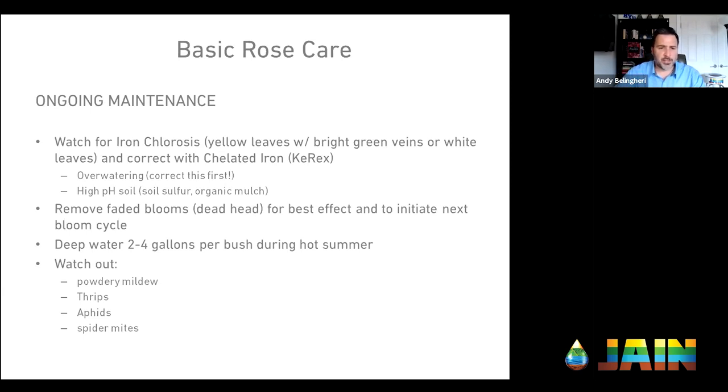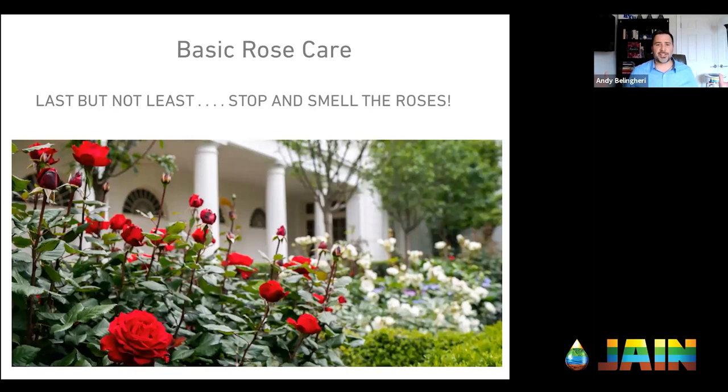As part of maintenance, you're going to remove faded blooms — deadhead them — for best effect. That will initiate the next bloom cycle. Two to four gallons per bush during the hot summer, depending on where you're at. Watch out for disease and insects — powdery mildew, thrips, aphids, spider mites — they love to prey on roses. Watch out for those and treat them as they come up. Last but not least — you've put all this work in. Don't forget to stop and smell the roses. Sit on the front porch with a cold glass of lemonade and enjoy them. You put all that work into it, so sit back and enjoy the show.